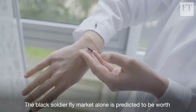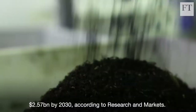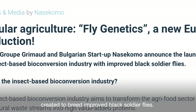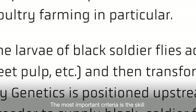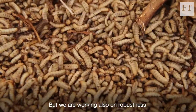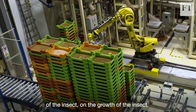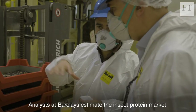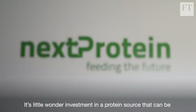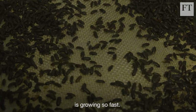The black soldier fly market alone is predicted to be worth $2.57 billion by 2030, according to Research and Markets. That explains the recent launch of company Fly Genetics, created to breed improved black soldier flies — with the most important criteria being the insect's ability to convert agricultural by-products into premium insect protein. Analysts at Barclays estimate the insect protein market could be worth about $8 billion by 2030, up from less than $1 billion today. It's little wonder investment in a protein source that can be bred without taking up large amounts of food, land, and water is growing so fast.